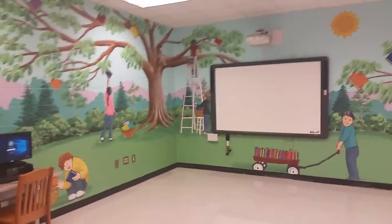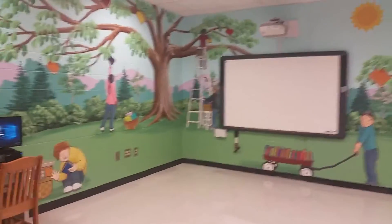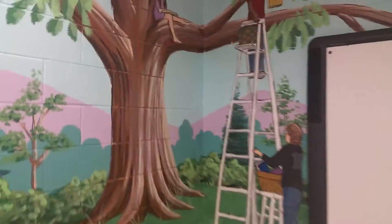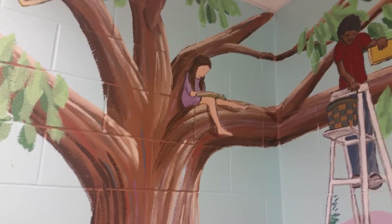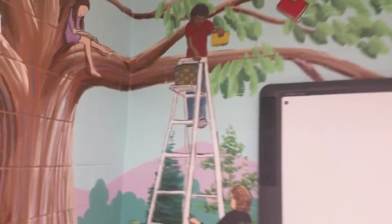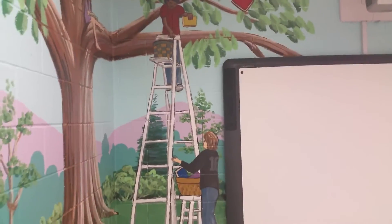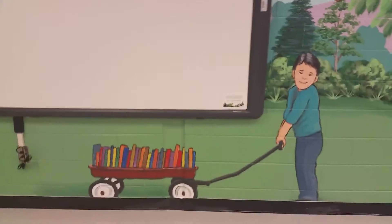It has a 3-D effect. If you stand back, it looks like some of the kids are closer and some are further away, as I try to teach kids in my illustration workshops. Here's a girl up in the tree reading, and these guys are working hard picking the books. One is up on the ladder and the other is ready to catch the books. His basket's almost full. And down here, this guy's working hard doing his part — got a wagon full of books. And this girl over here, she's working hard as well.